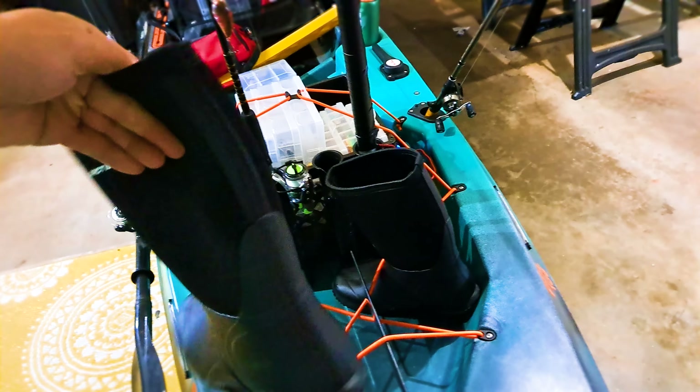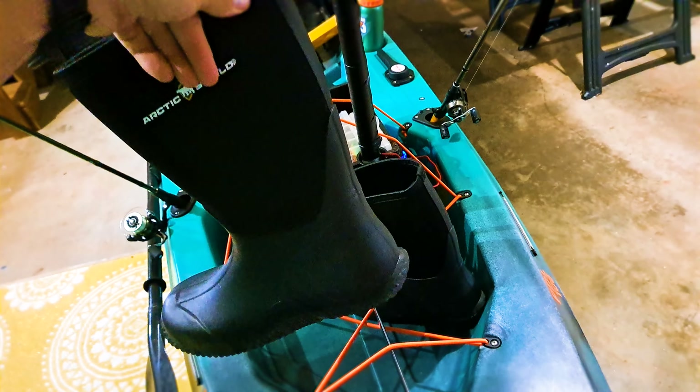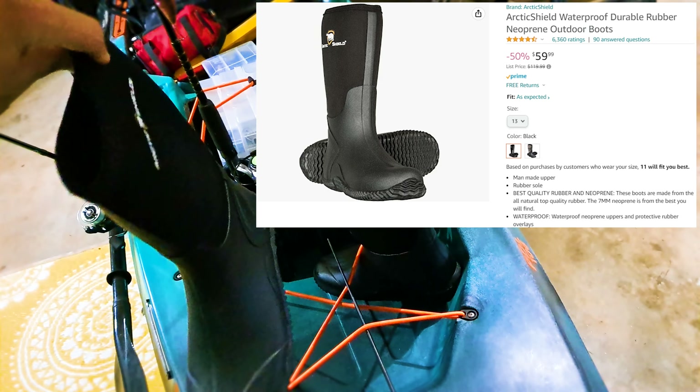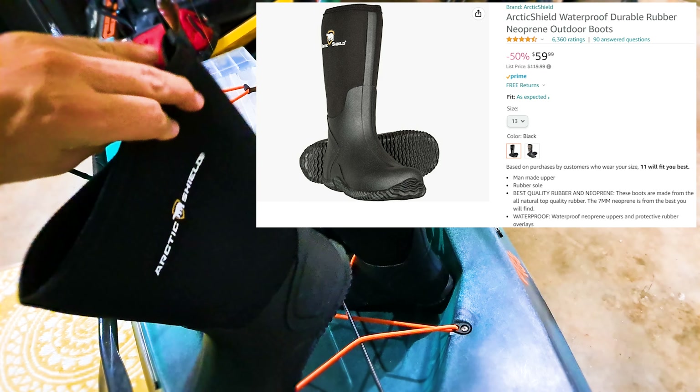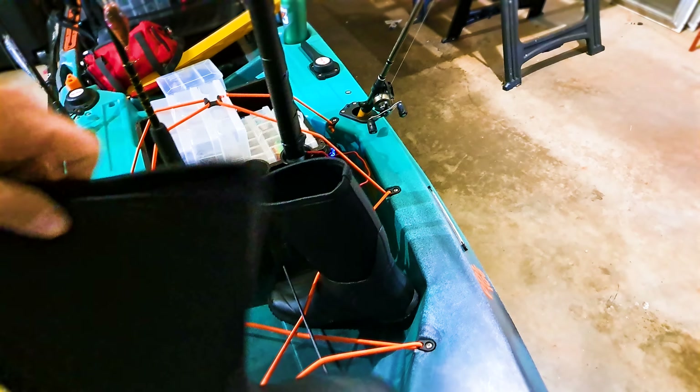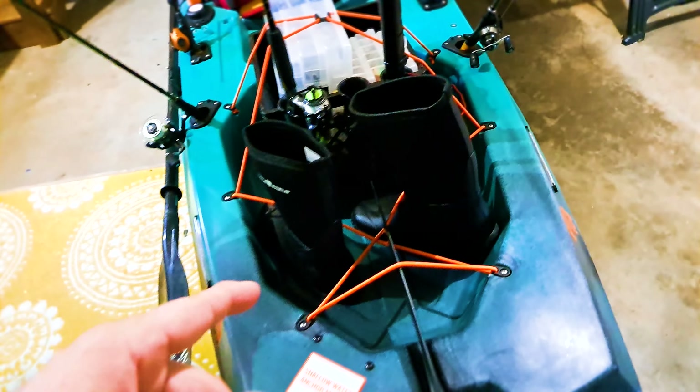I keep my boots on the kayak in the winter — not so much in summer, spring, or early fall. But once the water gets down to about 65°F, I don't like it. I wear my Arctic Shield boots — these were actually sent to me by somebody. He got embarrassed when I caught him out for it, but thanks anyway, bro. I really like those.